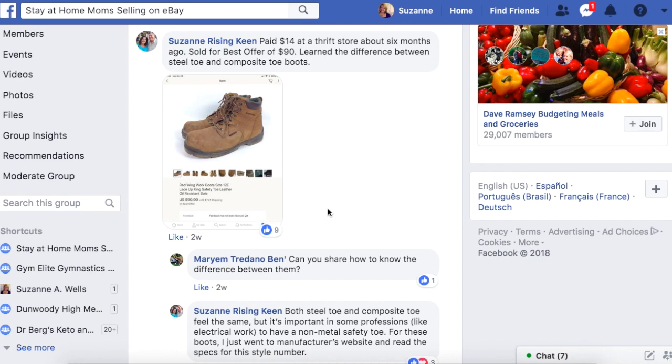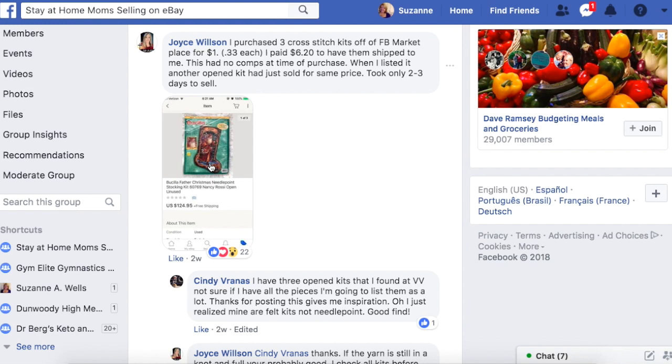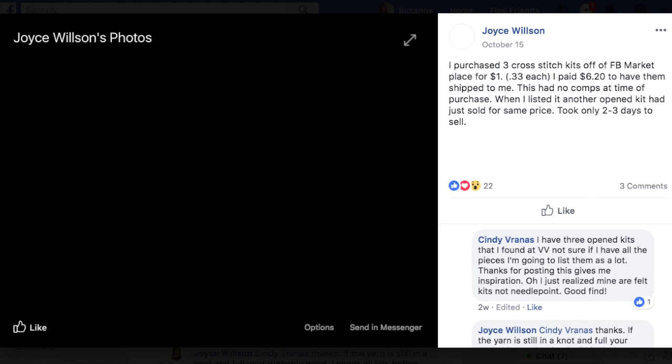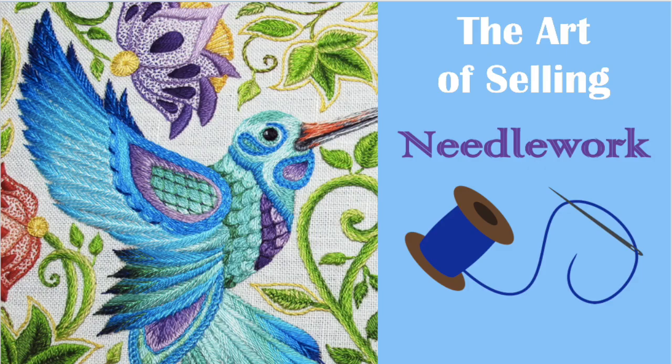We're going to end on Joyce Wilson. Since I started this off with needlework, we're going to end on needlework. She purchased three cross stitch kits off Facebook Marketplace for a dollar — 33 cents each — plus $6.20 to have them shipped to her. This one had no comps at the time of purchase. This was Bucilla Father Christmas needlepoint stocking kit, open but unused, and it sold for $124. She paid 33 cents for this item that sold for $124. Check out the needlework course so you can learn what is out there that you can make money on.